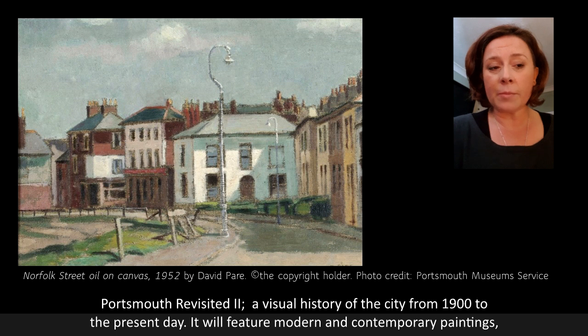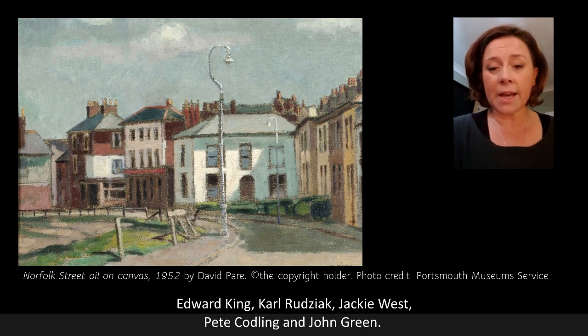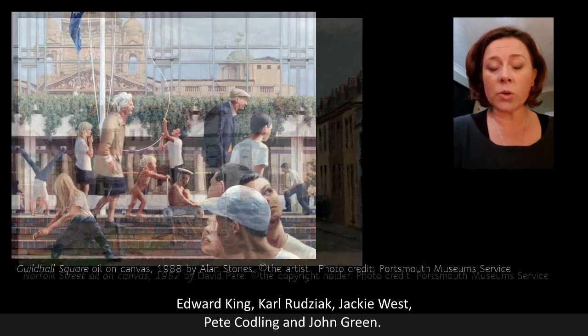It will feature modern and contemporary paintings, photographs, prints and sculpture from the museum collection, with featured artists such as Edward King, Carl Rudziak, Jackie West, Pete Codling and John Green.